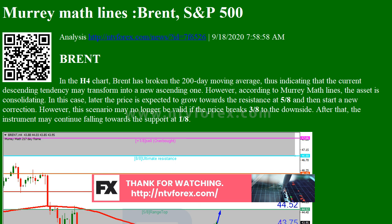SP500: In the H4 chart, the index is moving below the 200-day moving average, thus indicating a descending tendency. In this case, the asset is expected to continue falling towards the target at 0/8. However, this scenario may no longer be valid if the price breaks 3/8 to the upside. After that, the instrument may continue growing to reach the resistance at 5/8.